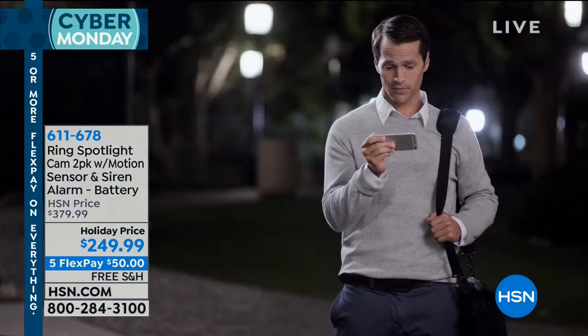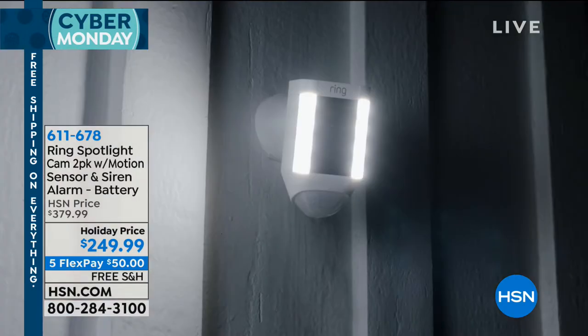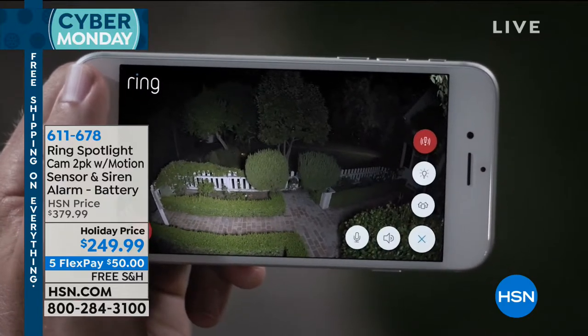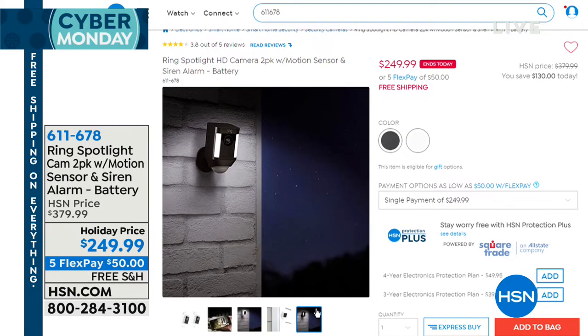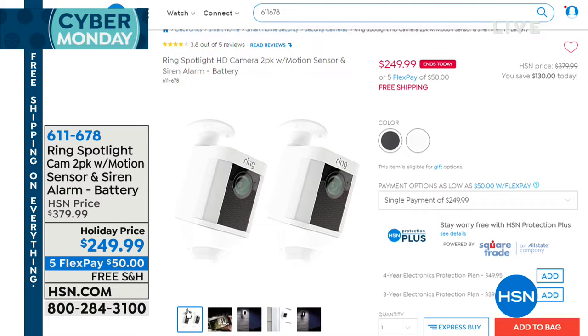Get them off of your property. That sells for $200 for one camera. For this Black Friday Cyber Monday celebration, Ring has allowed us to give you two cameras for only $50 more. You can get that home on flex for only $50 with free shipping and handling. 611-678 is your item number for that.